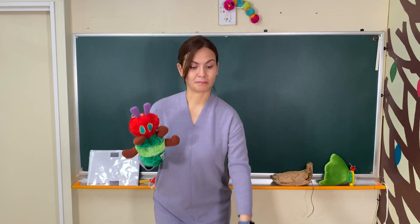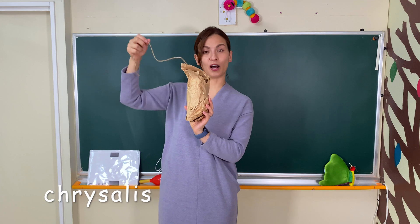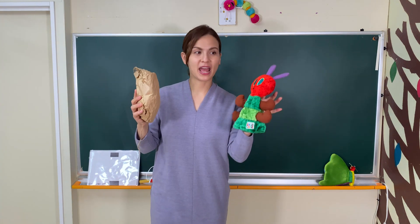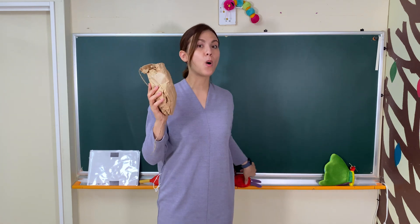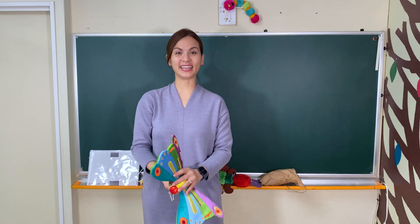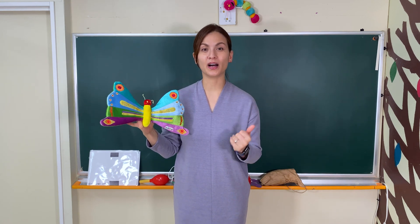And after that, he built a small house called a chrysalis around himself. Can you imagine? The caterpillar is inside of the chrysalis, and he stayed inside for more than two weeks. After two weeks, what comes out? That's right! A beautiful butterfly comes out! That's the life cycle of a butterfly.